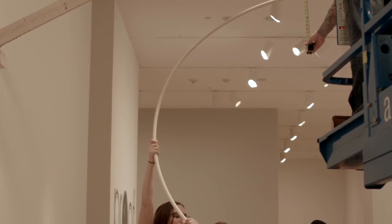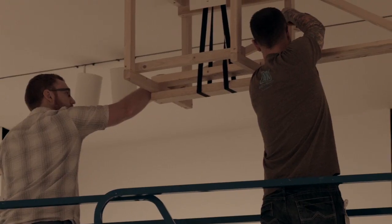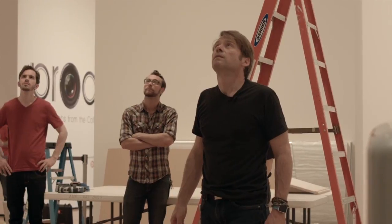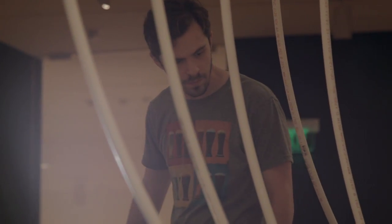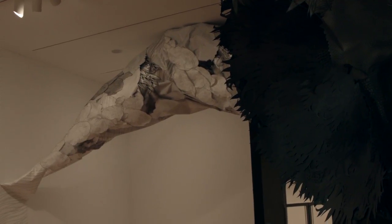Alex is connecting some of the pipe that's forming the ribs of the structure. The toughest part for me has been conceiving the structure that will support the piece, because I want it to feel as though it's moving effortlessly through the space — as though it's something that's just happening because of our disregard for the way we're treating the environment and our thoughtlessness in how we are consuming natural resources and burning fossil fuels. I wanted to create a form that was going to move in the space with the viewer and confront the viewer in an aggressive way.